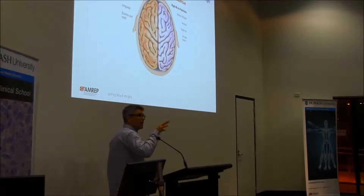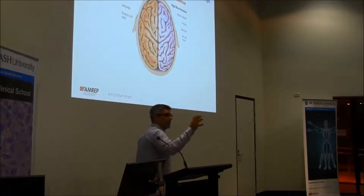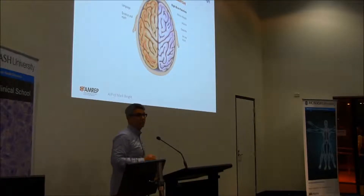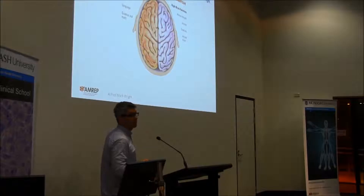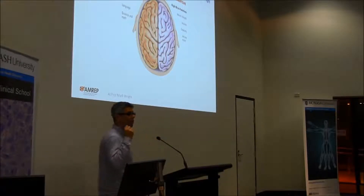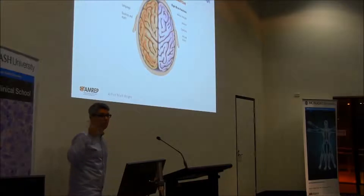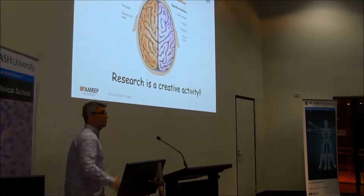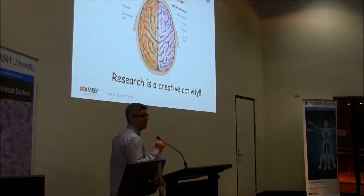You're dealing with the edge of knowledge, right? There's not necessarily an answer you can look up in your textbook. And so to answer those unknown questions, you really need creativity. I argue very strongly that a successful honours student or a successful research scientist has the same passion and ownership of their science that an artist has about their sculpture or a musician might have about their soul. That's why I reckon you should do honours, because research is a creative activity.